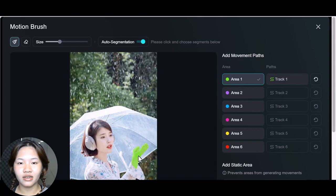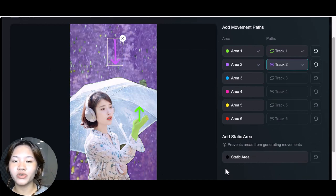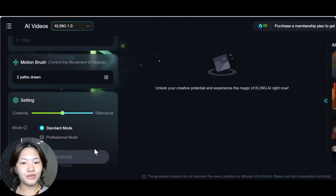For example, I'll first select her hand and then choose the check option. Now you need to draw a motion path to indicate the direction for her hand. I'll also select the raindrop and draw the direction I want for it. You can also add areas for objects that you don't want to move.